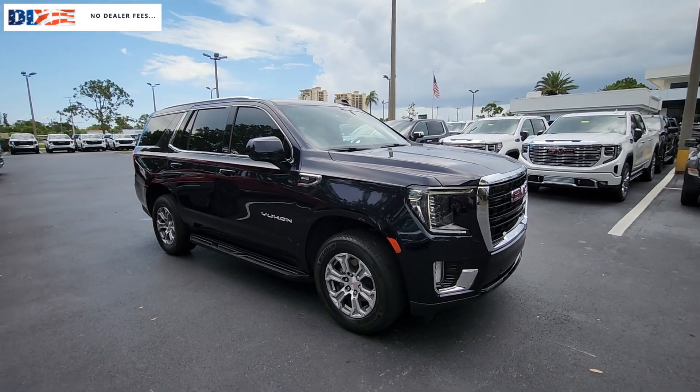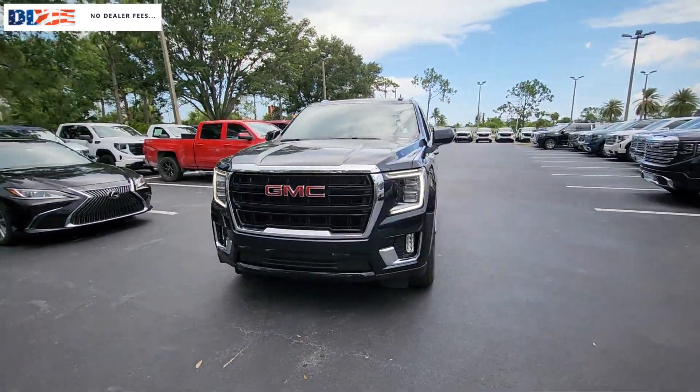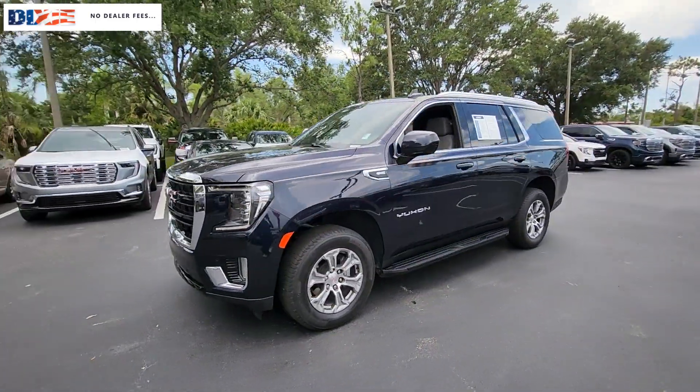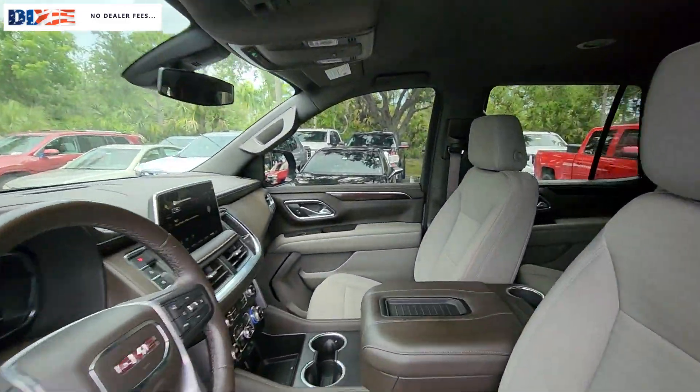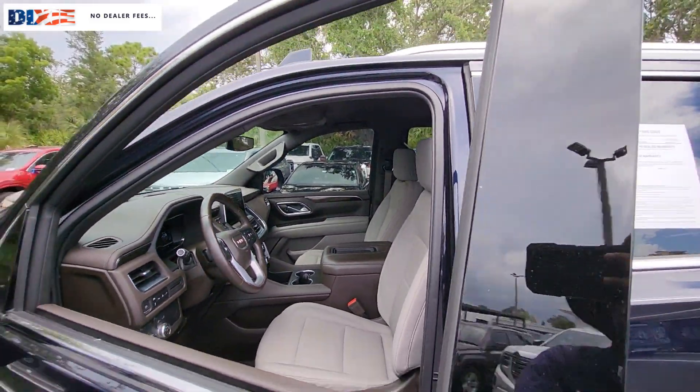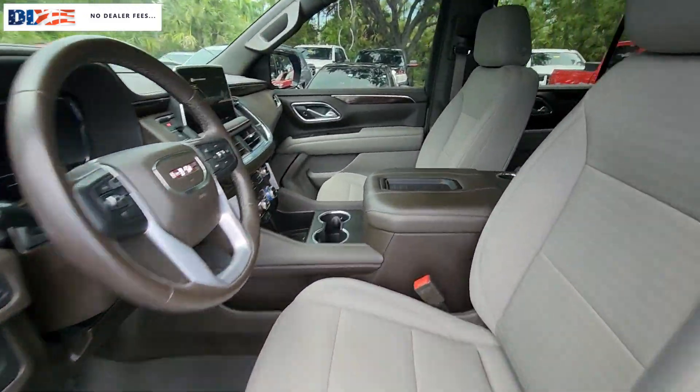You just found the 2022 GMC Yukon. This vehicle is an outstanding buy with fewer than 45,000 miles on the odometer. This comfortable, capable three-row Yukon delivers spacious luxury and the rugged strength you need for bigger towing jobs.